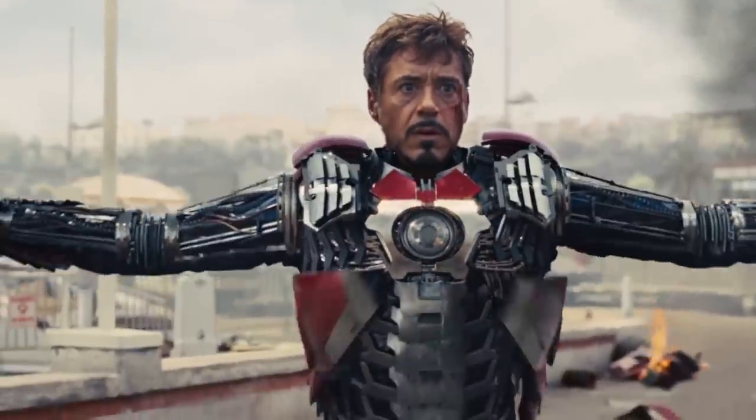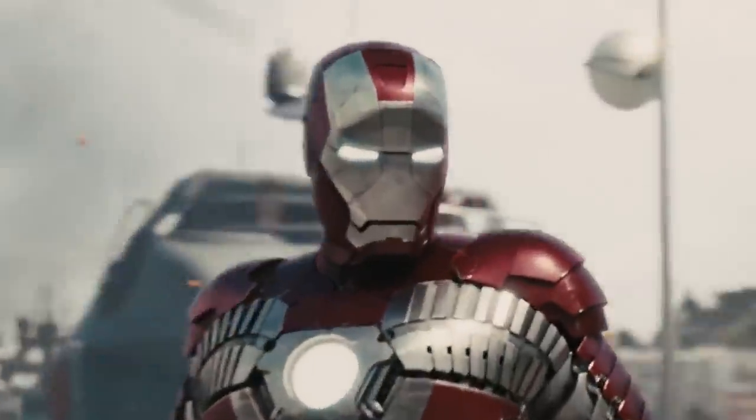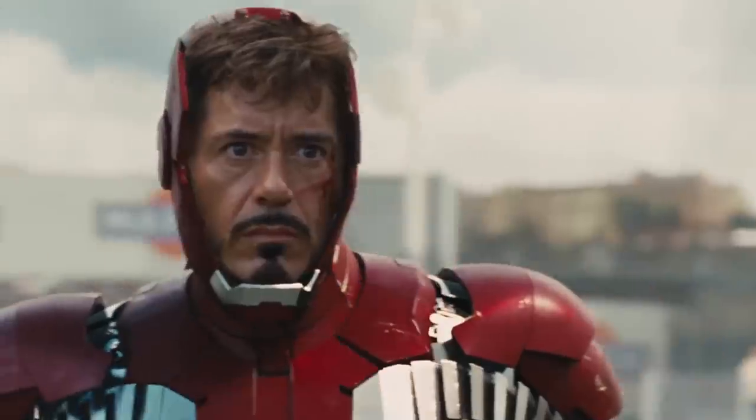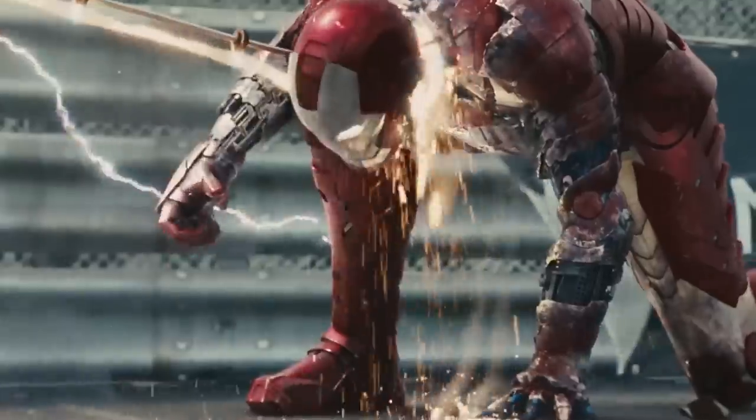The suspension of belief is hugely important when it comes to comics, let's face it. Readers might question its plausibility now, but decades ago it was all just part and parcel of the genre. Marvel Studios could have left that idea in the dirt and ignored that it ever happened completely, but they chose to do the opposite — instead, they paid homage.